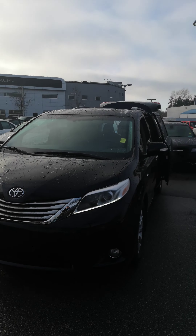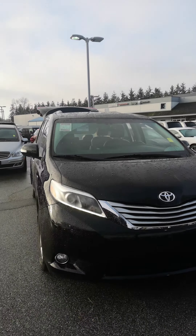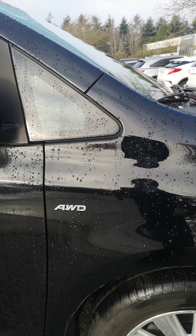Hi, it's Dan at Richmond Chrysler. Here's the 2017 all-wheel drive Toyota Sienna, fully loaded. As you can see, all-wheel drive.